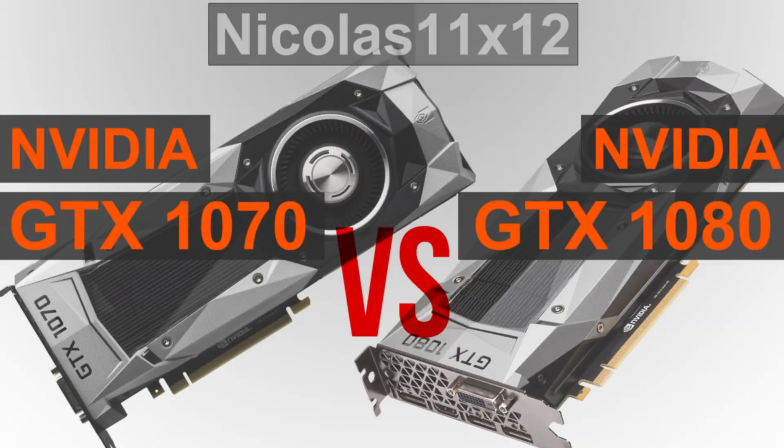Welcome to Niklas L1X12. Today I'm comparing NVIDIA's two new high-end graphics cards against each other, the GTX 1070 versus the GTX 1080. There's quite the price difference between these two, but does that also apply to performance? Let's find out.